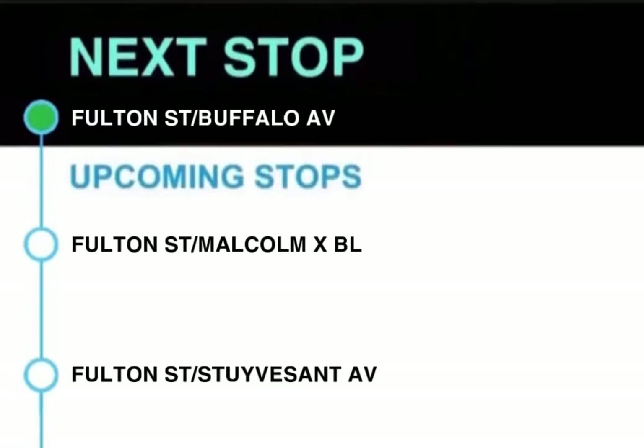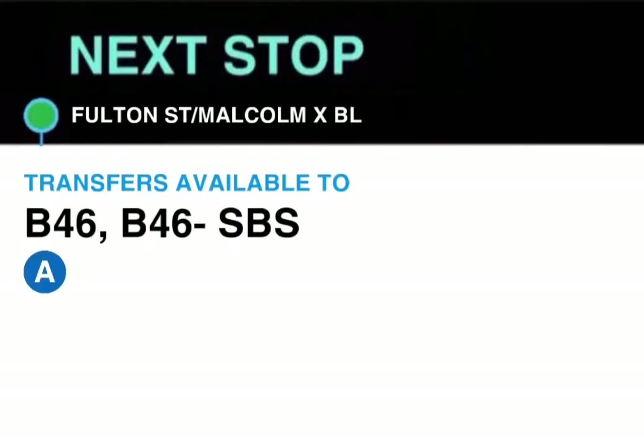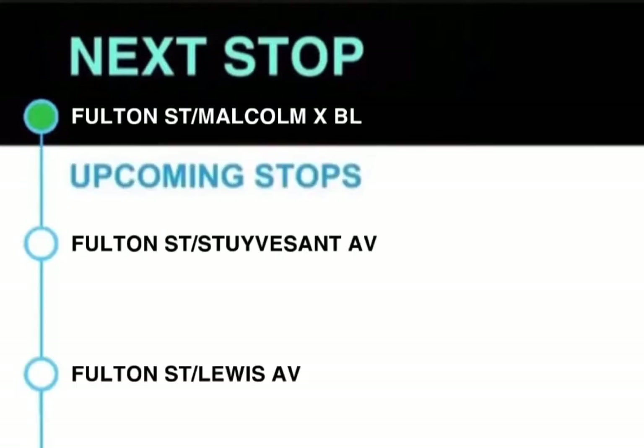Next stop, Fulton Street and Buffalo Avenue. This stop is Fulton Street and Buffalo Avenue. Next stop, Fulton Street and Malcolm X Boulevard. Transfers available to the A train, B46 and B46 SBS. This stop is Fulton Street and Malcolm X Boulevard.